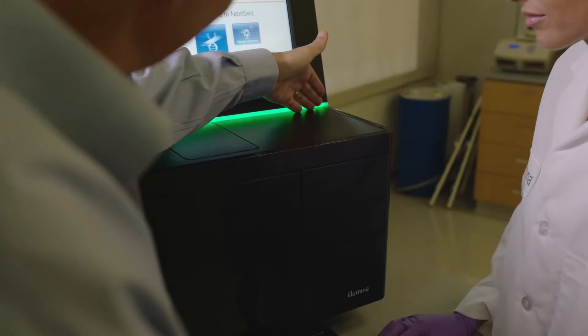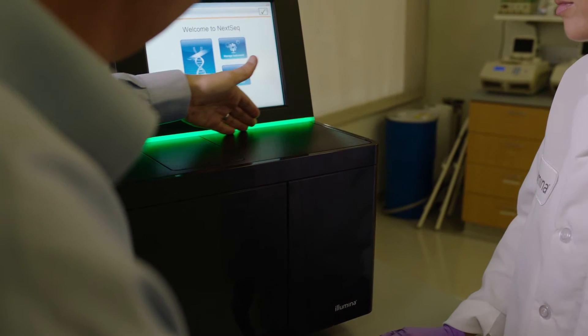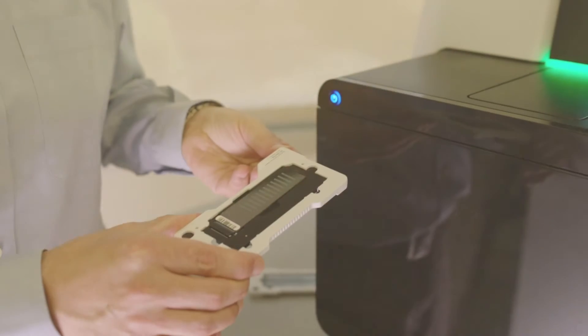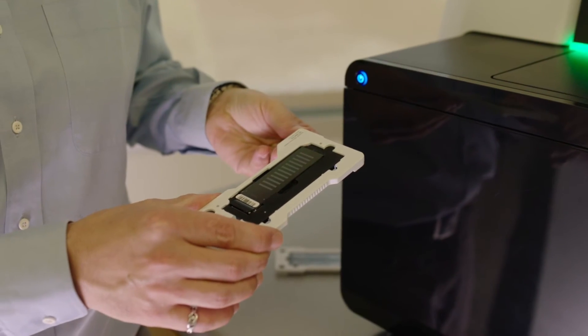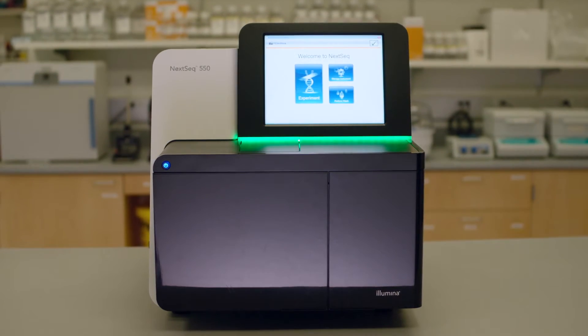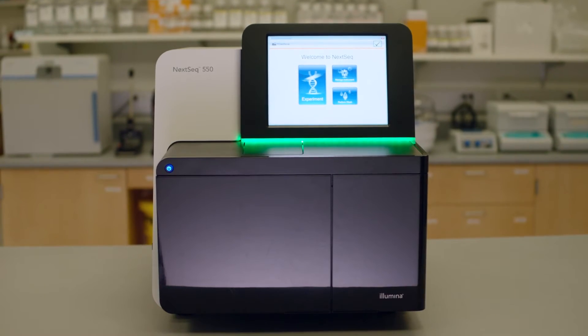The other thing that Illumina is focusing on is really aligning the best solution to the need and to the customer, and in many cases that's not necessarily a next-generation sequencing solution. Sometimes it's an array — for reasons of cost per sample, throughput, or validated content — sometimes an array is the right solution.